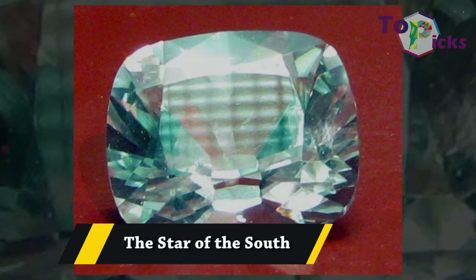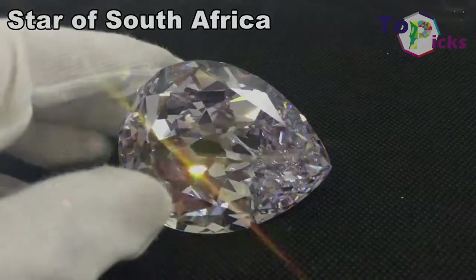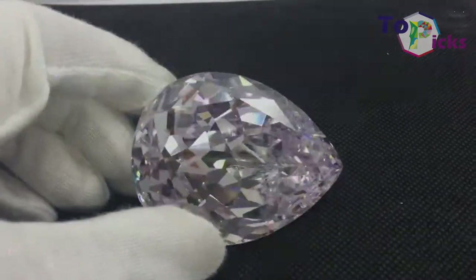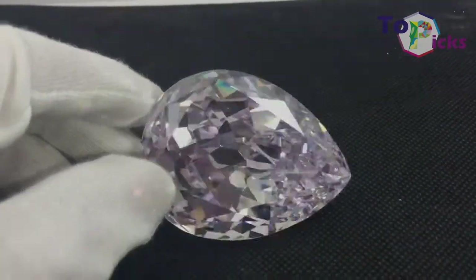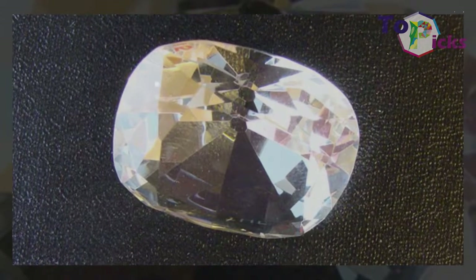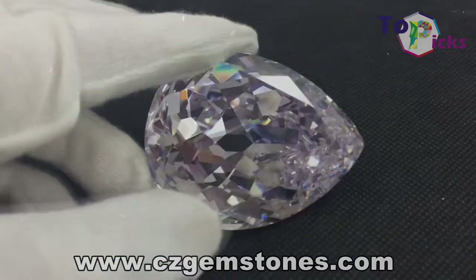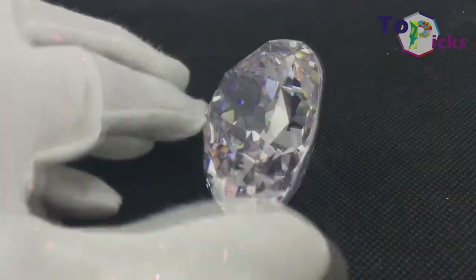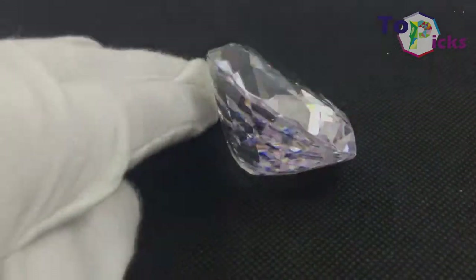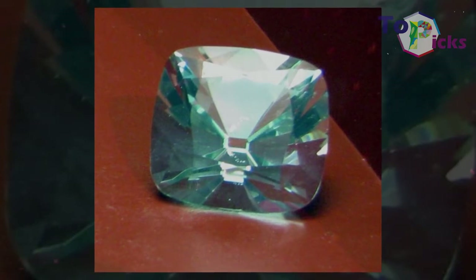The Star of the South. This 128.48-carat pinkish-brown gemstone was found in 1853 in the Estrela do Sul, Star of the South Mine in Brazil. Many believe that this gem originally weighed 254.5 carats before it was cut to its current size. This beautiful gemstone is currently owned by Cartier.